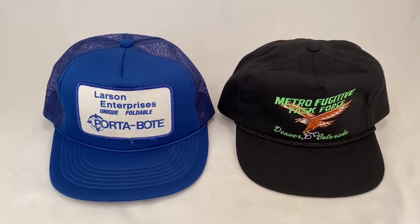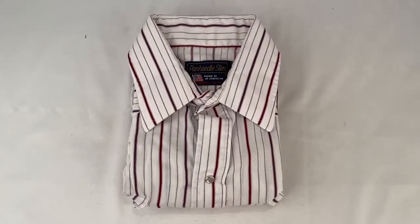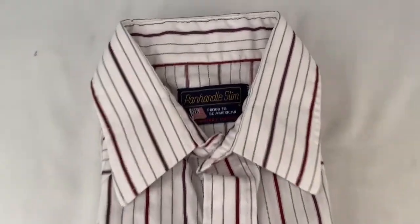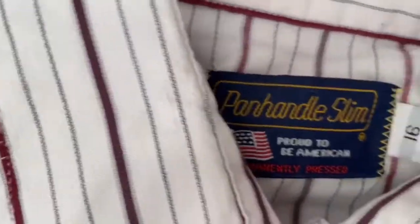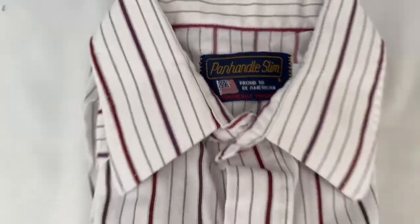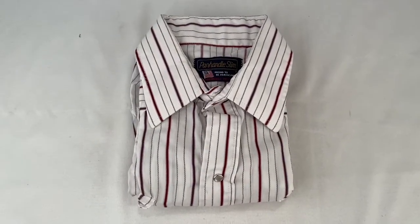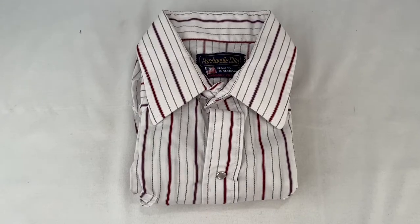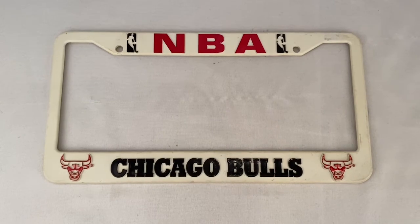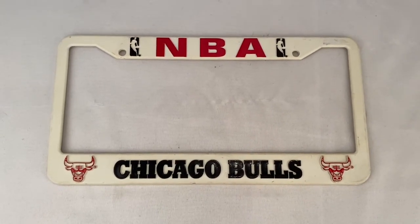That hat sold for $20 plus shipping for a total of $26.29. Here's a Panhandle Slim western shirt — short sleeve, pearl snap buttons, size 16, made in America. The shirt sold for $20 plus shipping for a total of $28.70.